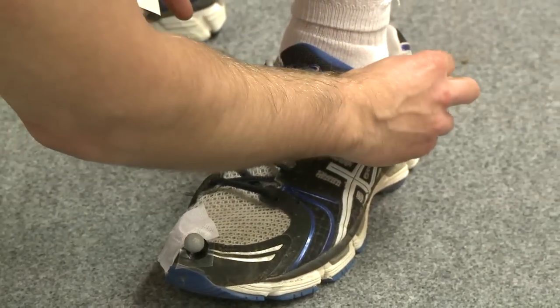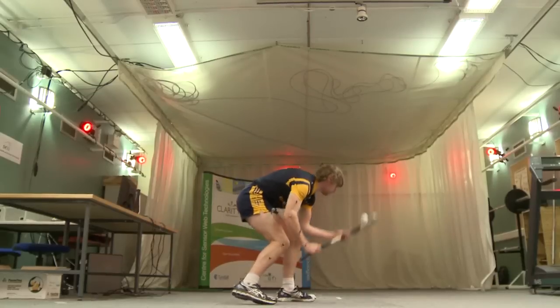Usually we put a lot of markers onto one subject — typically three markers per segment — and this allows us to recreate the full human movement on the computer and analyse it for performance, or just capture it to preserve it.